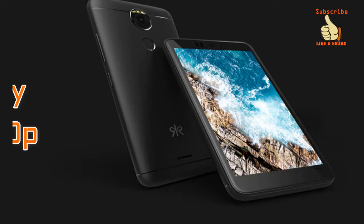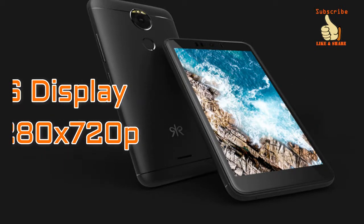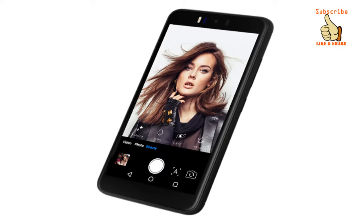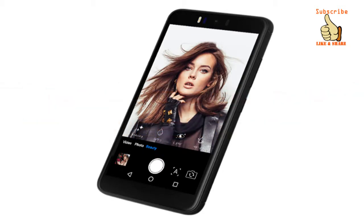It comes with a 5.2 inch HD IPS display with a resolution of 1280x720 pixels along with 2.5D curved glass. It's not a full HD display but considering the price range it's fine. It comes with a 1.25 GHz 64-bit quad-core processor, though the manufacturer of the processor has not been specified.